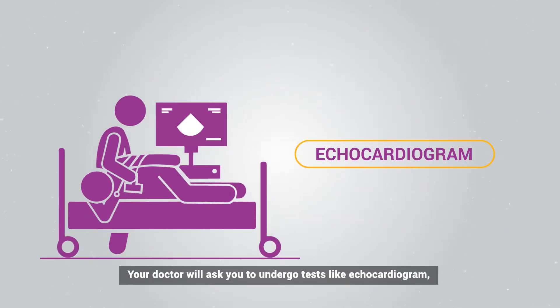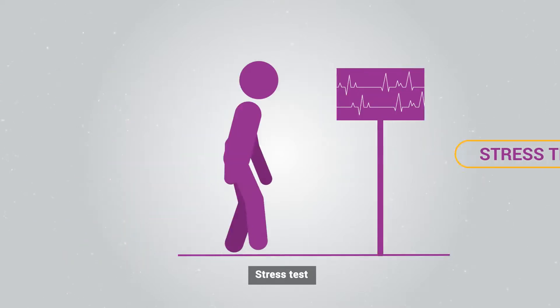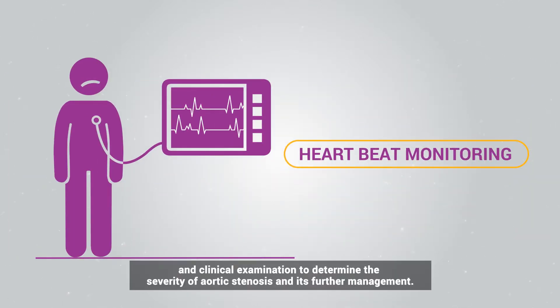Your doctor will ask you to undergo tests like echocardiogram, CT scan, stress test, ECG, blood test, heartbeat monitoring, and clinical examination to determine the severity of aortic stenosis and its further management.